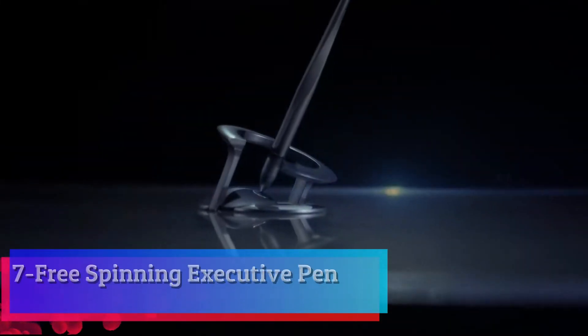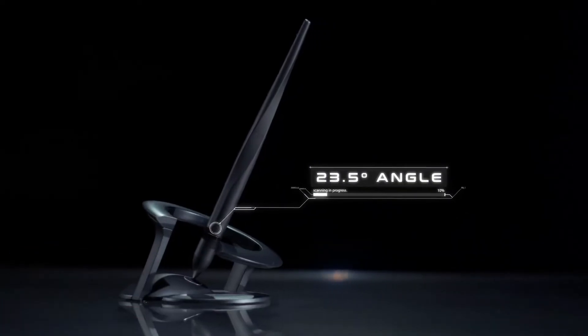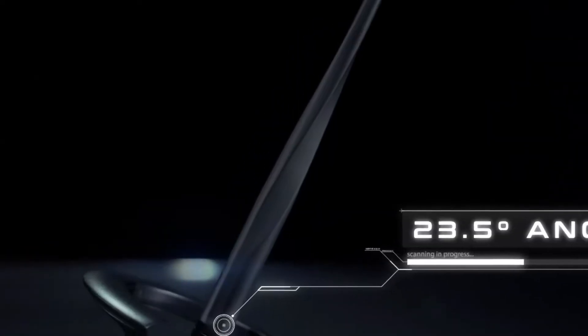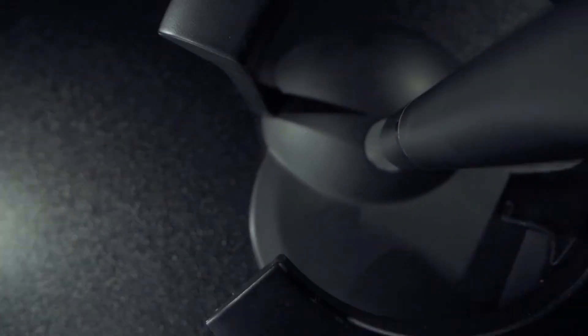Free Spinning Executive Pen. Engineered to defy gravity, to spin, and to inspire. With its new ridge design, the pen becomes a mesmerizing marvel to watch when spinning, as its circular acceleration and deceleration are now fully visible. A simple twist will send the pen spinning for up to 20 seconds in flawless kinetic motion.